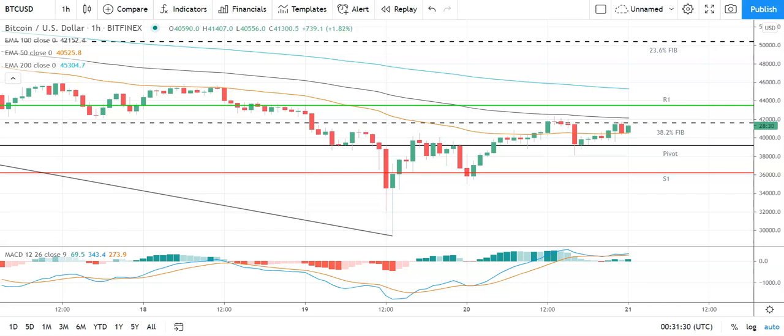It is Friday the 21st of May. Looking at Bitcoin against the US dollar on the hourly candlesticks: a bullish start to the day. Bitcoin is going to need to avoid a fall through the pivot at 39,282 and break through the 38.2 Fib at 41,592 to bring the first major resistance level of 43,579 into play.